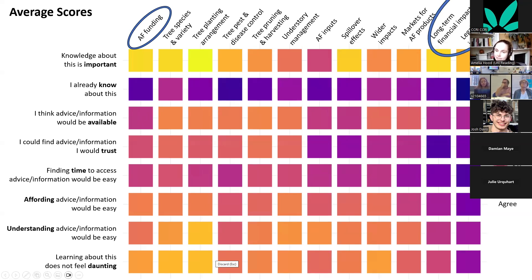For long-term financial and legal and regulatory impacts, something different appears. These are also perceived as important and not well known, but the barrier here is that farmers feel understanding this information would not be easy and they feel daunted by the prospect of learning about it. For these topics, just making information available is unlikely to help — you need a more intensive, discussion-based intervention.